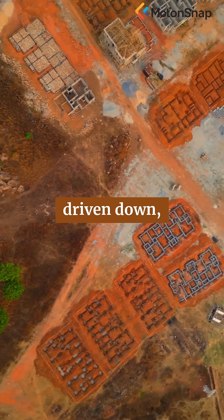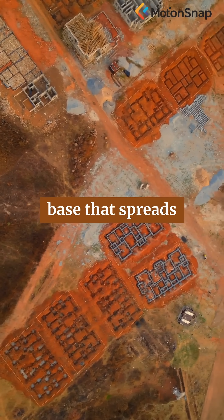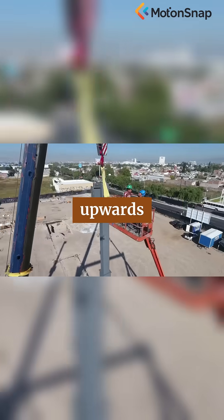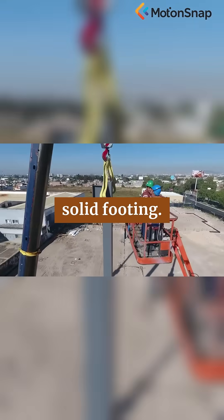Massive concrete piles are driven down, forming a sturdy base that spreads the load evenly and prevents the building from sinking or tilting. But the journey upwards requires more than just a solid footing.